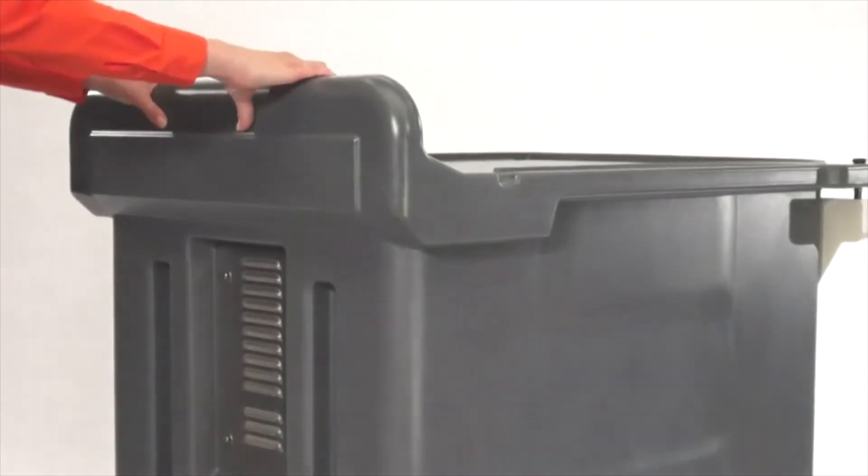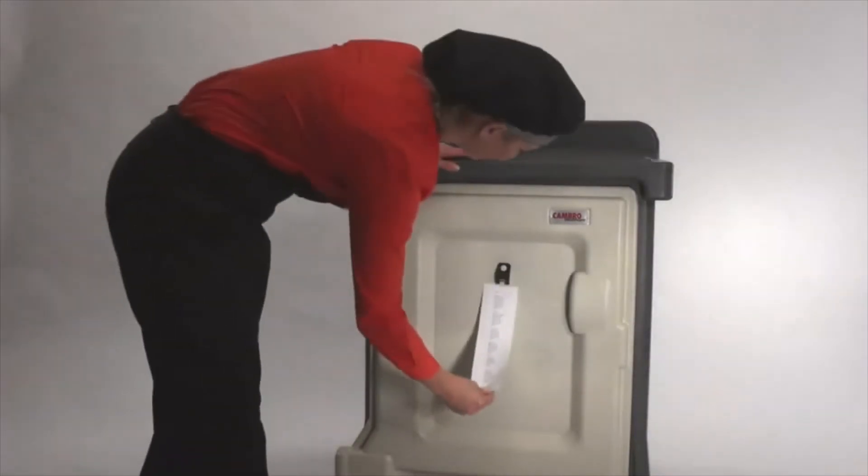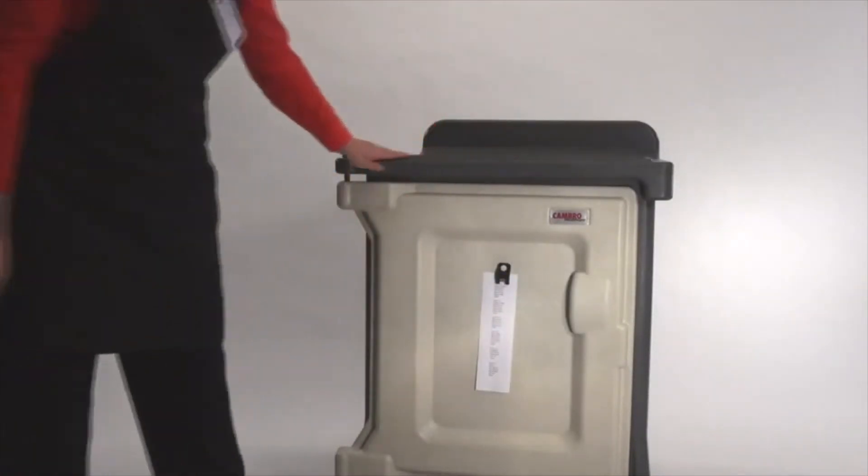The cart is non-electric and made of durable materials, making it easy to transport and maneuver. A menu clip holds routing directions or content lists for easy reference on the outside of the cart.